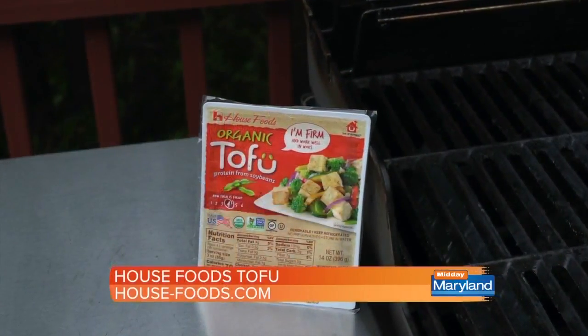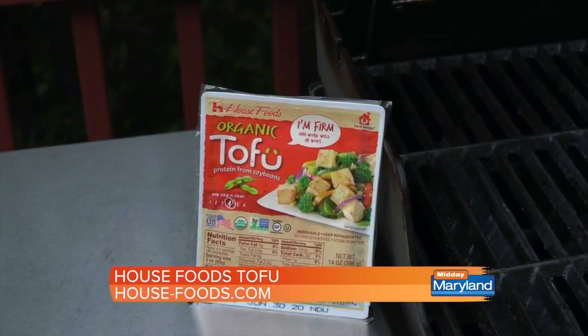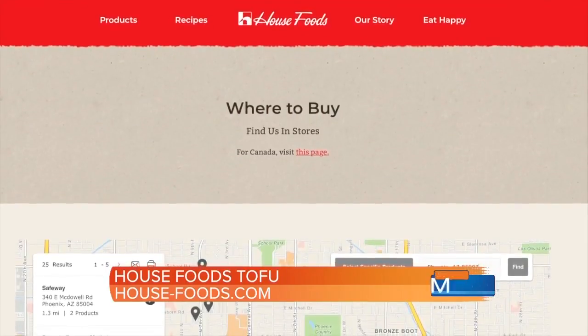House Foods Tofu is made using 100% non-GMO soybeans in the U.S. Use the store locator at house-foods.com to find where you can purchase.